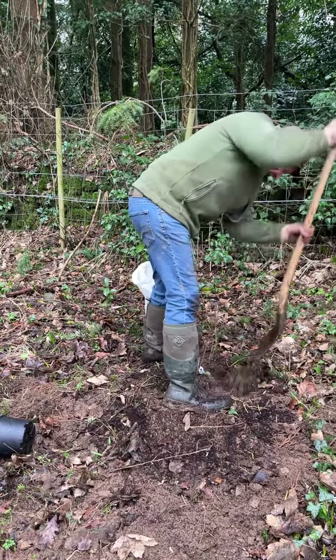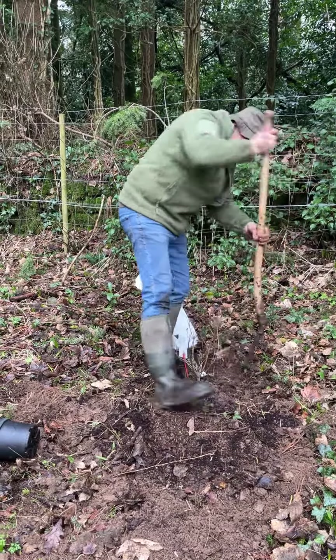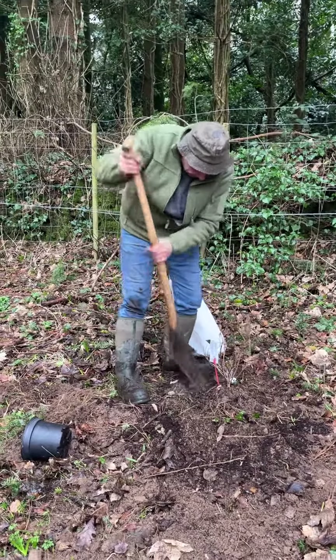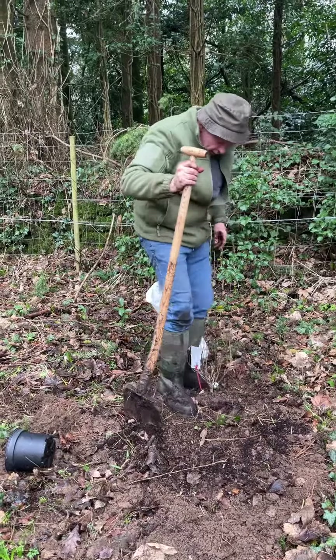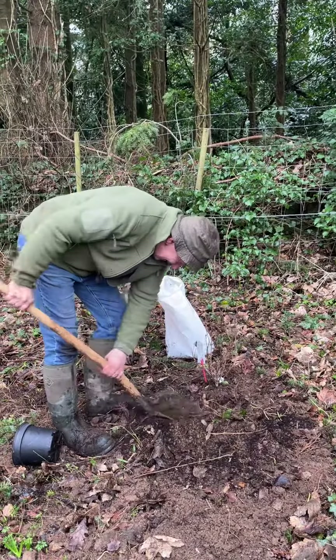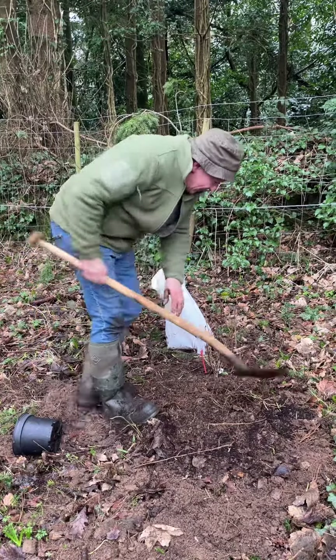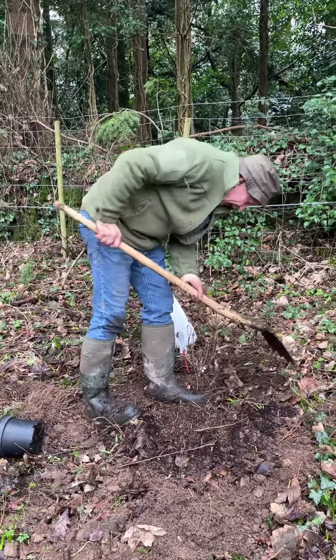So we have all that nice Super Thrive planting fertiliser at the bottom, we have the compost and soil going back in around him, and just a little firming in, a little levelling off, a little bit of soil on top. The soil is not that wonderful in this area but Weigelia Bristol Ruby is a very forgiving plant, and once it gets established it'll be able to look after itself.